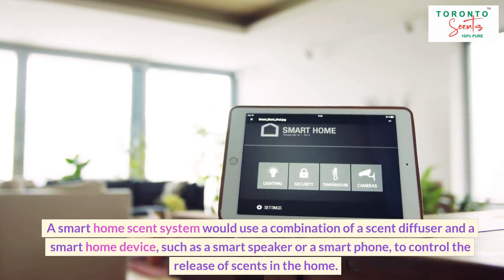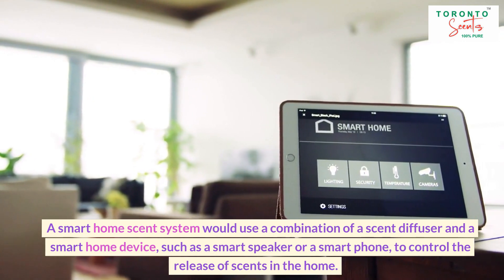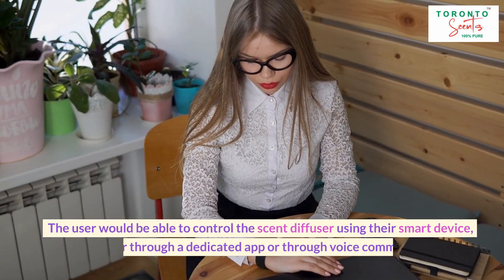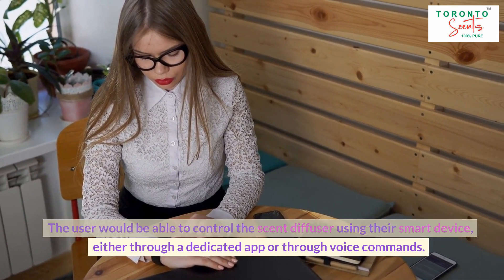A smart home scent system would use a combination of a scent diffuser and a smart home device, such as a smart speaker or a smartphone, to control the release of scents in the home. The user would be able to control the scent diffuser using their smart device, either through a dedicated app or through voice commands.